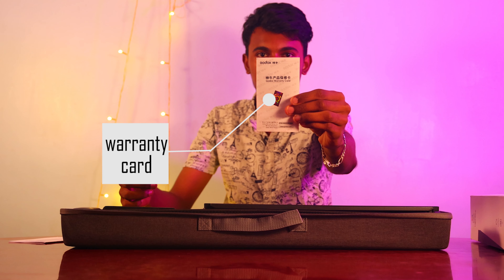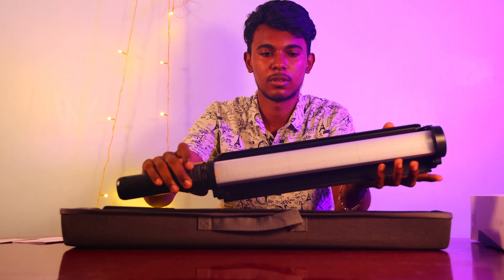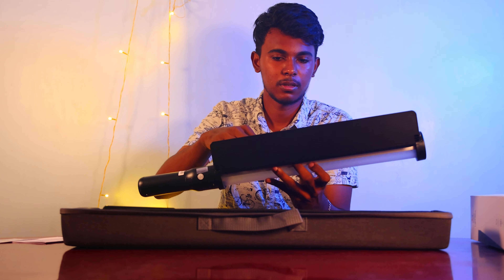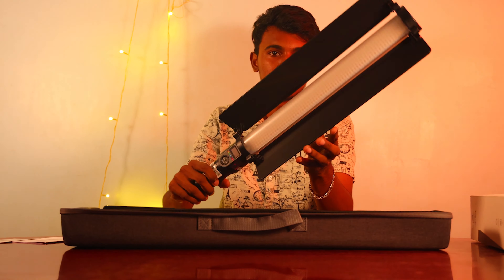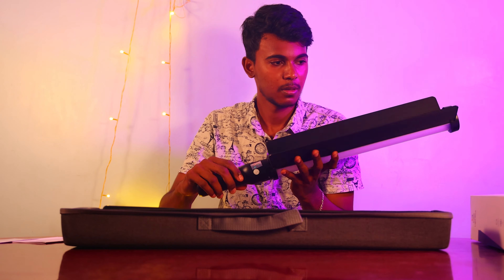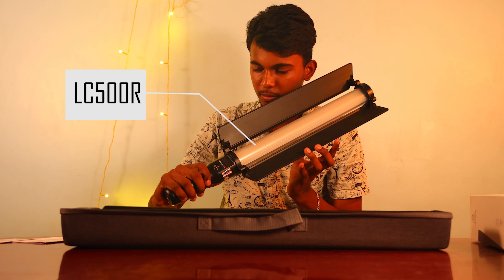So guys, we're going to go to the next level. I'm going to use the LED bar and a little shield over here. I'm going to remote.